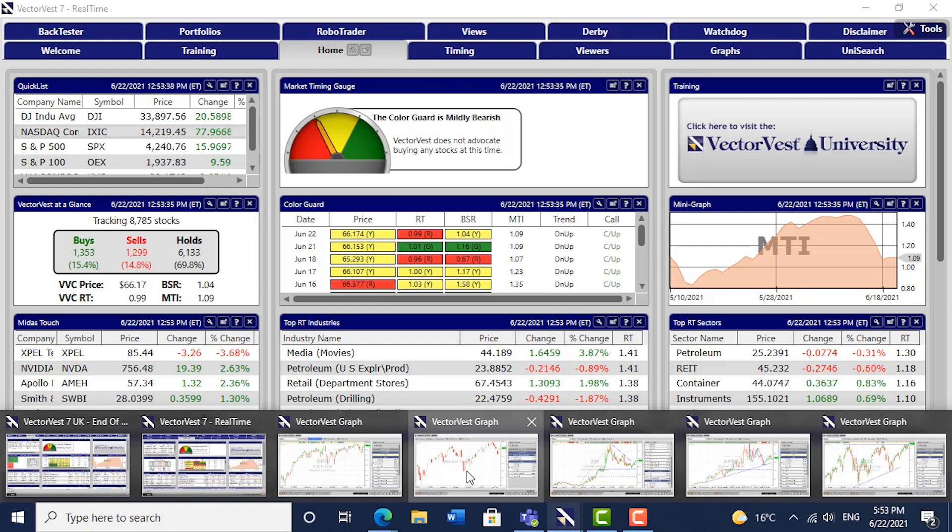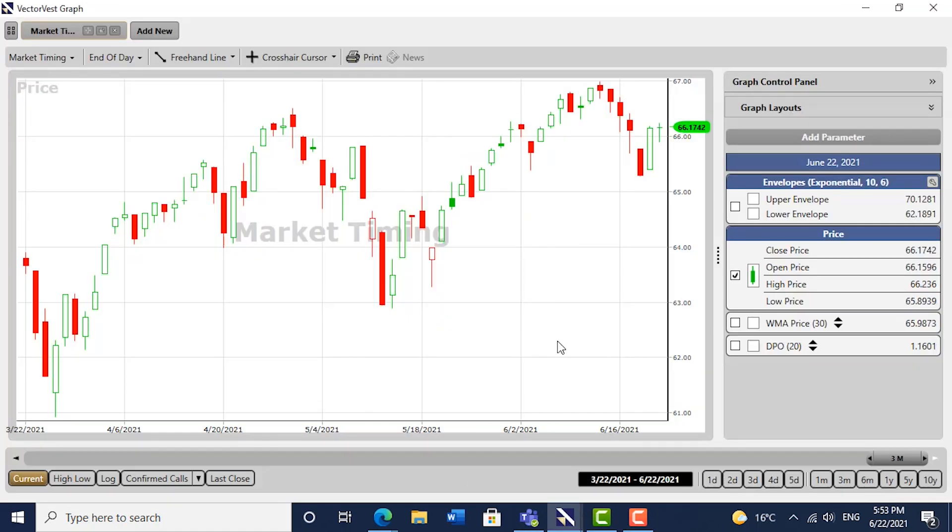Here's the VectorVest composite — an equally weighted index of all of the shares we follow on the American markets. That's the big move up yesterday after the slump last week following the FOMC announcement.